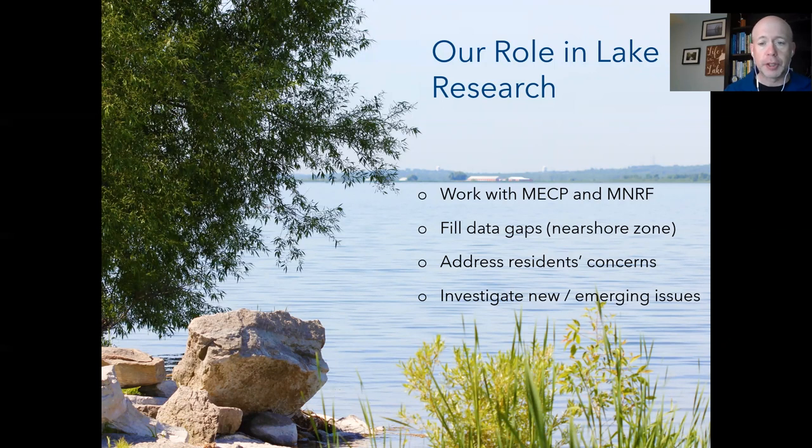Historically, environmental monitoring on the lake has been under the jurisdiction of the province of Ontario. The Ministry of the Environment, Conservation and Parks (MECP) has been monitoring offshore water quality since the 1980s — deep water areas, plankton, algae, pollution complaints. The Ministry of Natural Resources and Forestry (MNRF) has looked after fish. This left a data gap in the shallow near-shore zone, which makes up about two-thirds of the entire lake area — and that's where the conservation authority comes in.